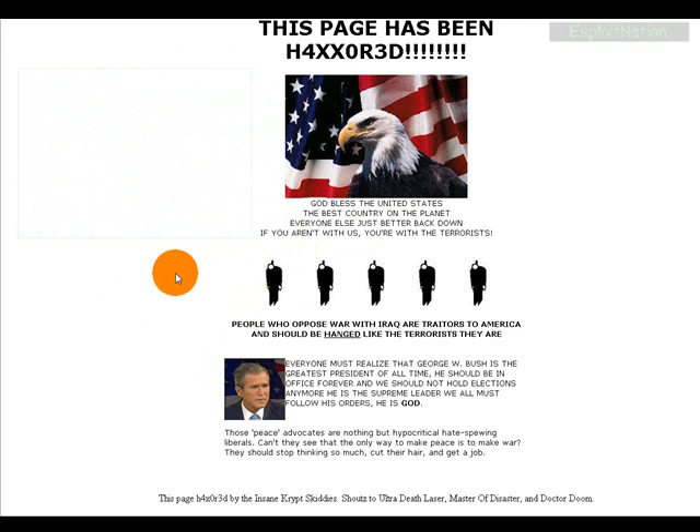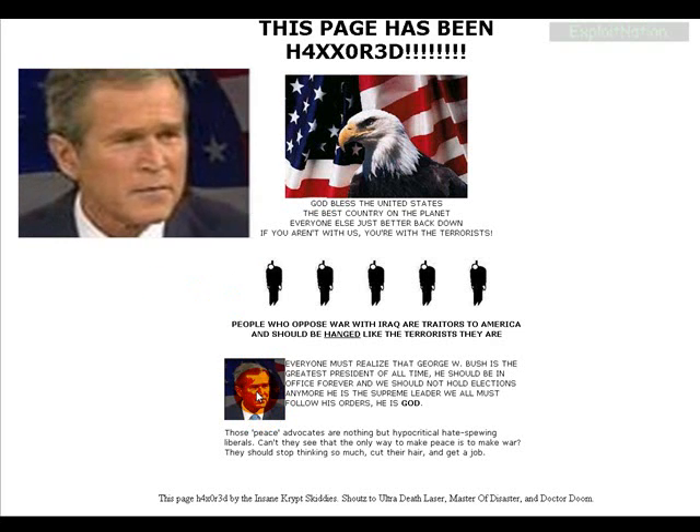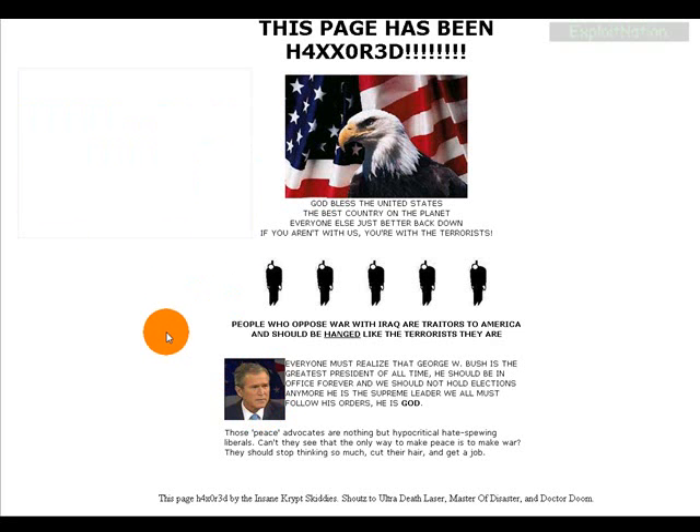The three most common vulnerabilities for getting your webpage defaced: first, admin control panel vulnerabilities — brute forcing if you have a simple password like 'george bush'. Second, if you have MySQL or SQL vulnerabilities — if you're not running secure SQL software and your PHP isn't coded right, with improper query statements, they're going to get into your admin panel.